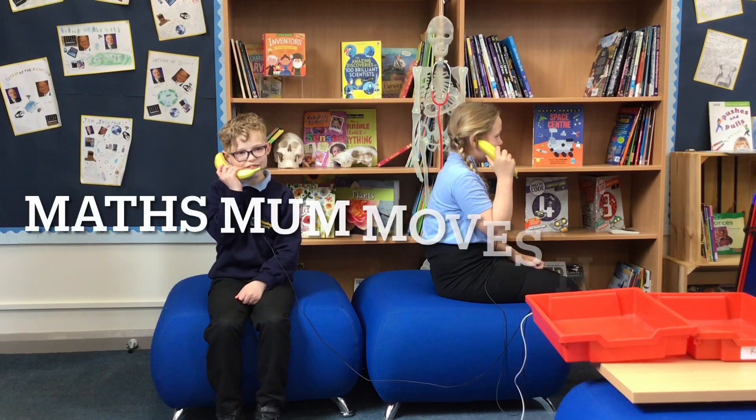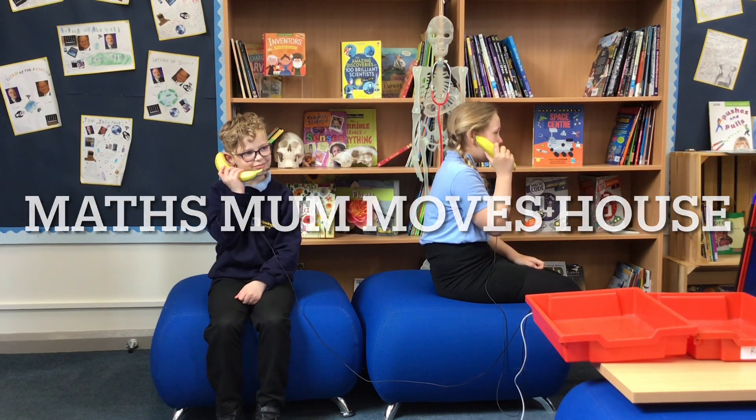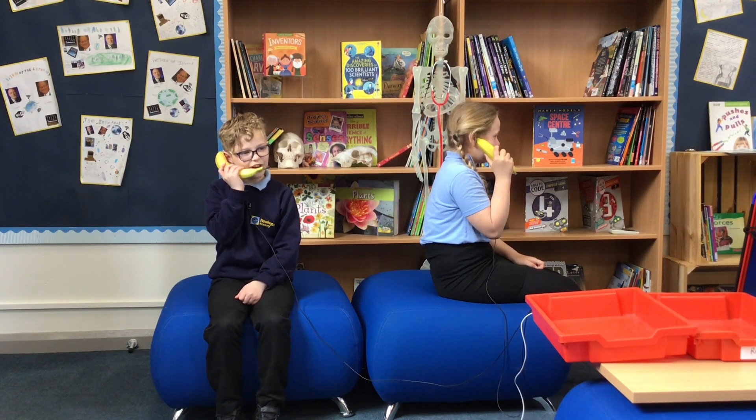Hello, welcome to Newton's phone service. How may I help you? Can I please have a moving van? Yes, we'll be there right away. We'll be there at three o'clock. Thank you. Bye. Bye.